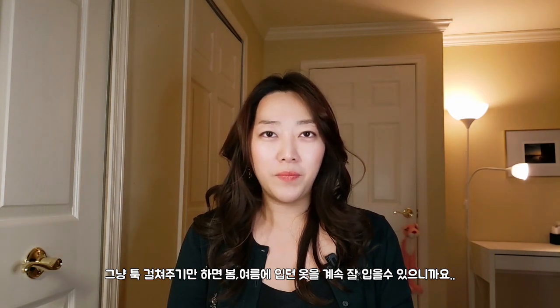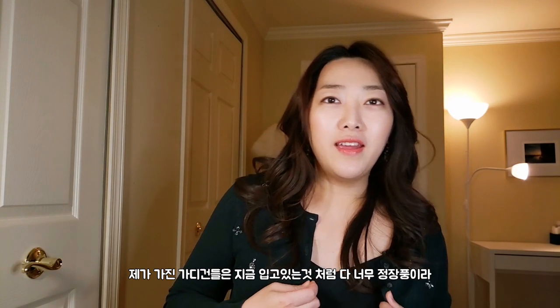So I got three fall cardigans. I think cardigans are great things to add to your wardrobe because you just put it on top and you can continue to wear whatever you are loving during spring and summer. All the cardigans I already have are more formal looking, like the one I'm wearing today, so when I went shopping I intentionally looked for something more fun and casual.